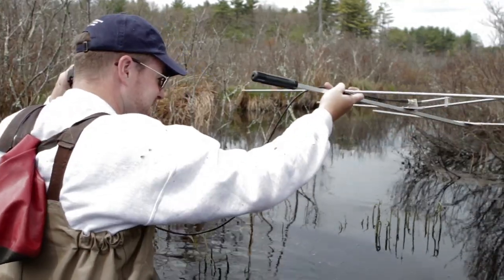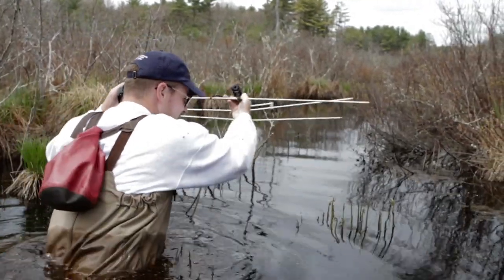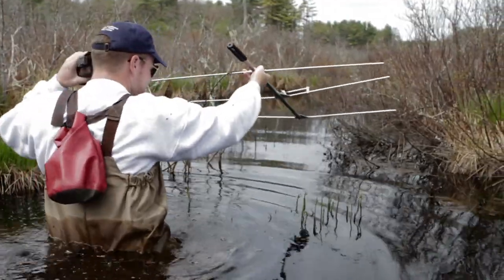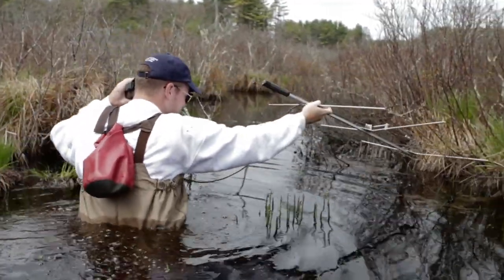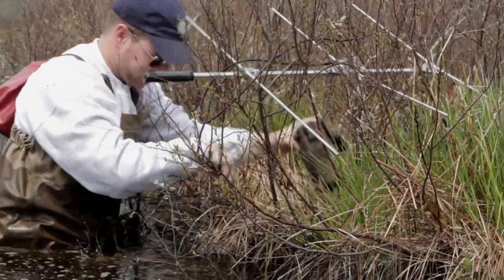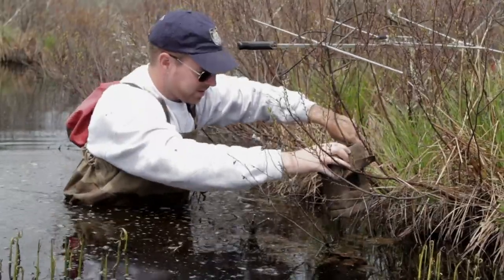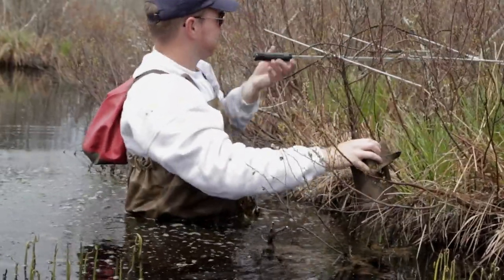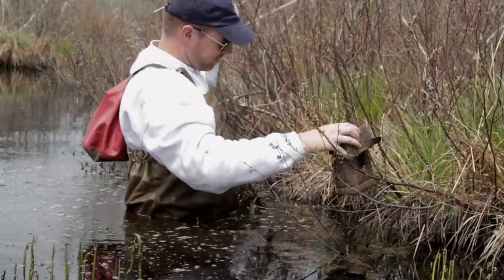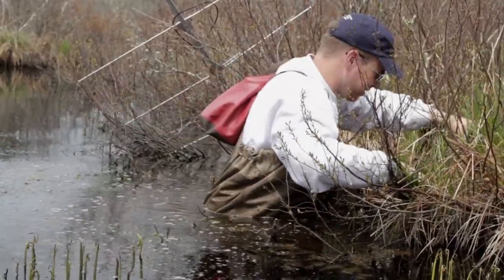The Blanding's turtle is a threatened or endangered species in all of the states in New England in which it occurs. Here in Massachusetts, they're listed as a state threatened species, and two of the larger populations in New England occur on wildlife refuges in Massachusetts. What we're doing is trying to start a new population here at Assabet Refuge, taking hatchlings from one of our other refuges.